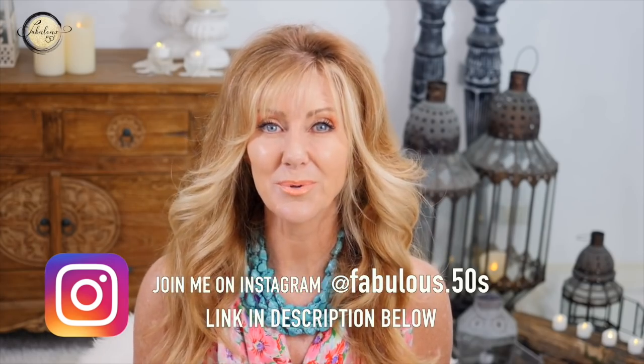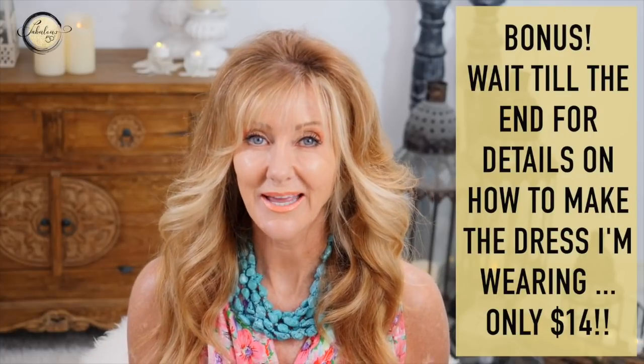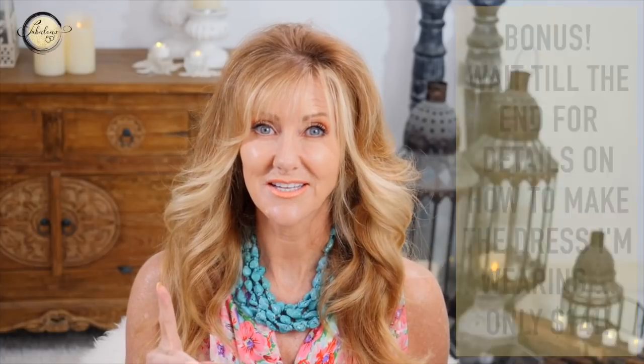I'm so excited to be sharing my blush and contour tips with you today, because wearing blush and contour in the wrong places can actually add about 10 years to your face. In fact, in the movies there's a trick that makeup artists use — they apply blush to the wrong part of the face to make a woman look much older. Blush was one of those things I couldn't master until I learned how to do it properly.